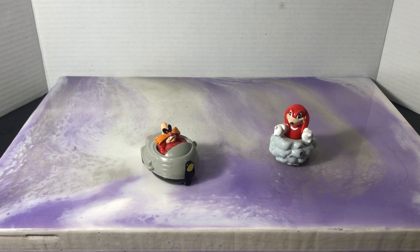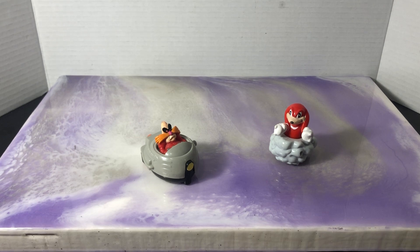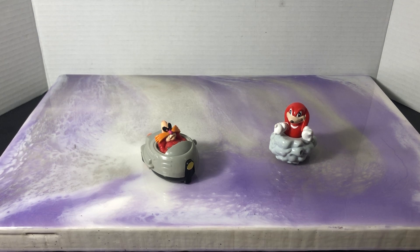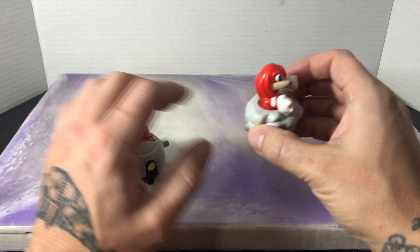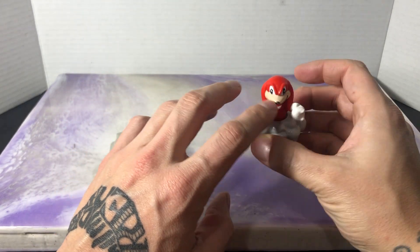Now I don't have two of the four figures that came in the set. One was a pole string Tails that flew through the air, and the other was a pull racer that was Sonic. I don't have those two unfortunately. I do have my favorite one, which is Dr. Robotnik, and I also have Knuckles.